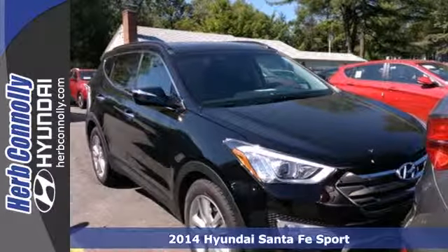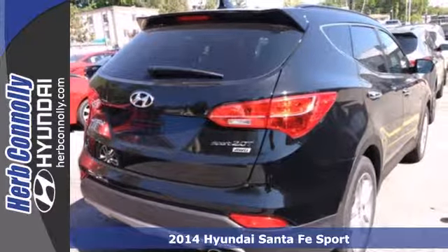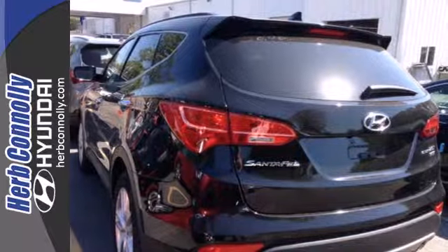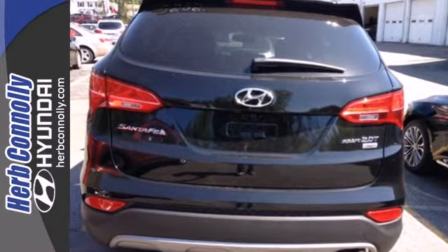It's a 2014 Hyundai Santa Fe. Power and performance are yours with this versatile SUV. Be in control of the road with the 3.3-liter V6 engine and four-wheel anti-lock brakes with brake assist.